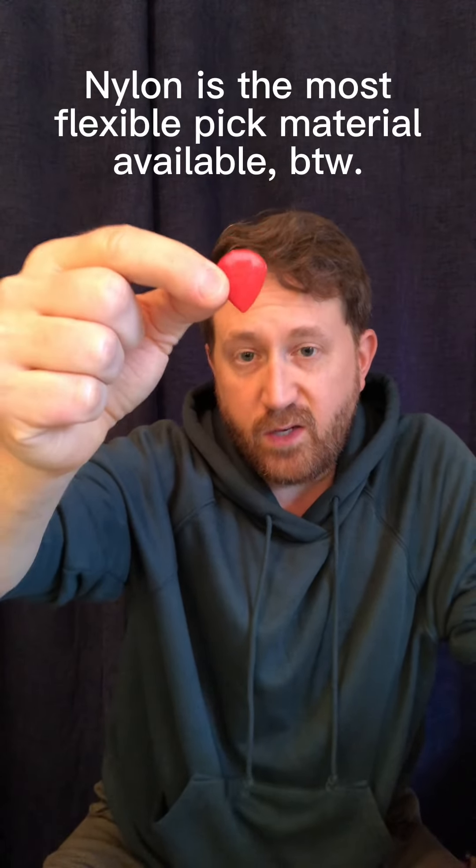Eric Johnson, Joe Bonamassa, Kirk Hammett, and Peter Frampton, among others, all love the Jazz 3. If you don't know the Dunlop Jazz 3, they are 1.38 millimeters and they're nylon. You can also get the XL-sized ones that are a little bit bigger — I actually really like the XLs because the Jazz 3s are really small. Really interesting pick; if you've never tried one, you definitely should.